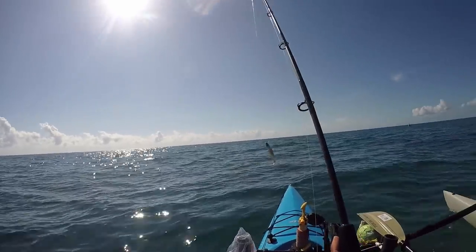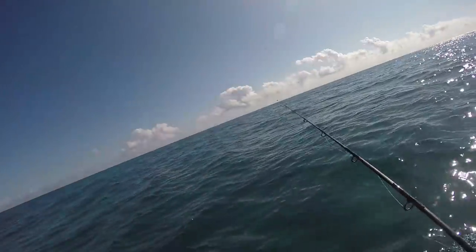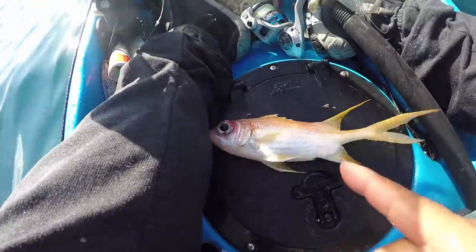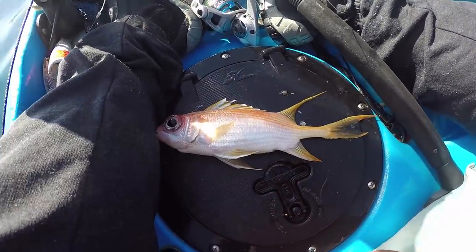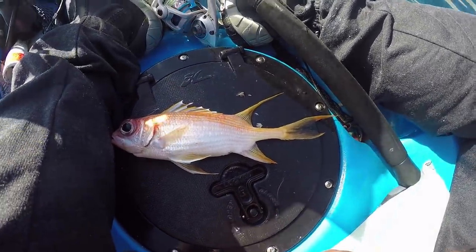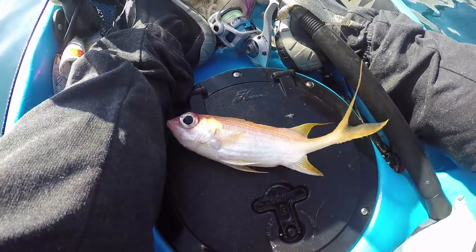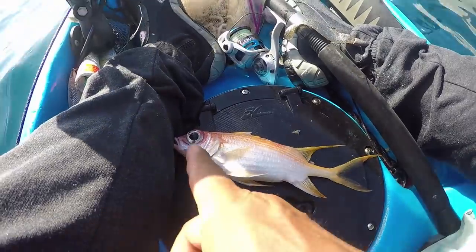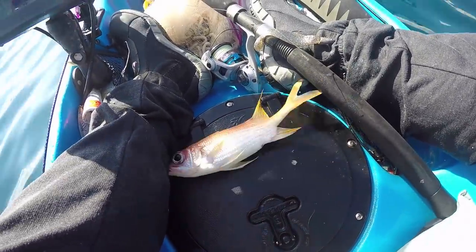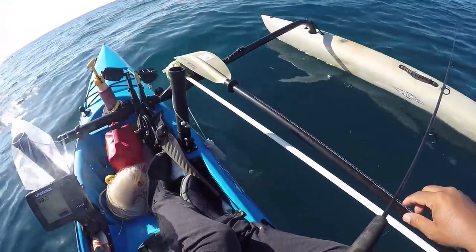I'm going to troll the four-inch silver-gold paddle tail along the reef edge, targeting blue runners. First cast and I caught something — I think they call it a squirrel fish. They say it's a great grouper bait, but I don't have a bottom rod set up for it, so we let this guy go. Cool little fish, cool eyes — caught on the four-inch paddle tail, actually snagged him.